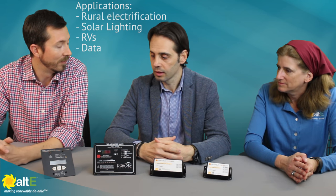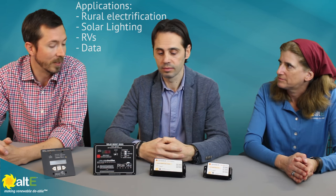It's very customizable and programmable. As Stefano mentioned in our other video, they're great for solar lighting, RVs, rural electrification, or wherever you need data.